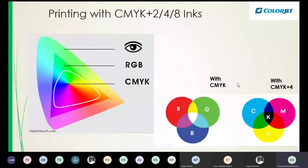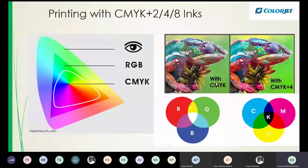Additional colors beyond CMYK are needed to expand the color gamut. Using just CMYK, a chameleon image looks one way — but using 8 colors, it suddenly becomes brighter due to the enhanced color gamut. This is just to show the difference: the 4-color result already looks good, but the 8-color result looks better.